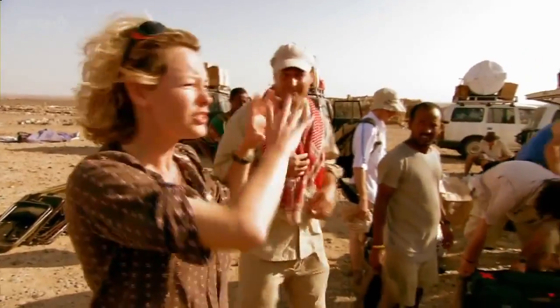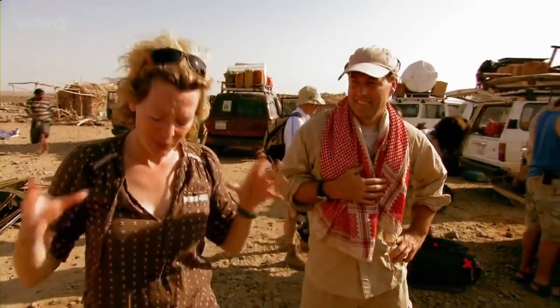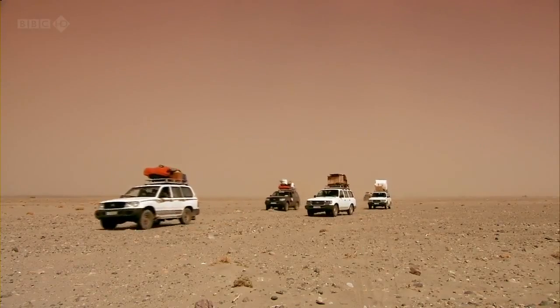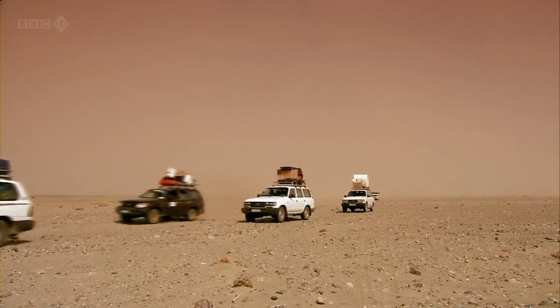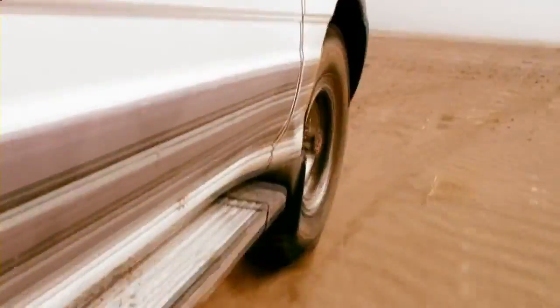We're leaving Dallol. As you can see, all the vehicles are being packed up and we're not going to be on foot anymore. We're going to be in these trucks heading south to what is going to be our base camp for the next few weeks. Our destination is the village of Kusrawat. The journey should take four hours if nothing goes wrong — and that's a big if, because we're heading out across some of the most rugged, hostile terrain in this part of the world.